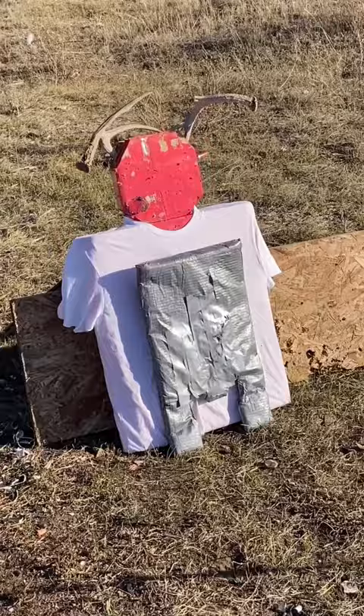Now let's shoot these rapid-fire. Check out the bulletproof glasses video in the pinned comment.